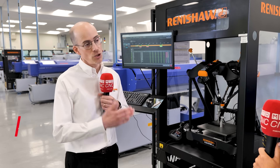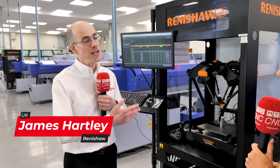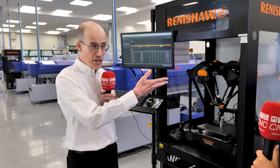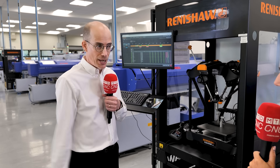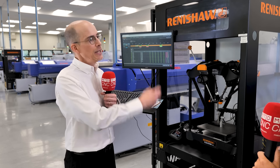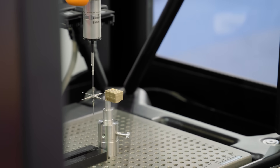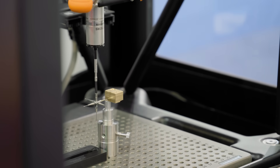James looks after the Renishaw Central team, which develops the data automation aspect of this project. The difference between data automation and physical automation is that these machines all have physical automation — in this case bar feeders and automatic unloading. The data automation element consists of measurements made on the Renishaw Equator gauge, sending data back to the machine and updating tool offsets. This helps both set up the process and keep the process in control.